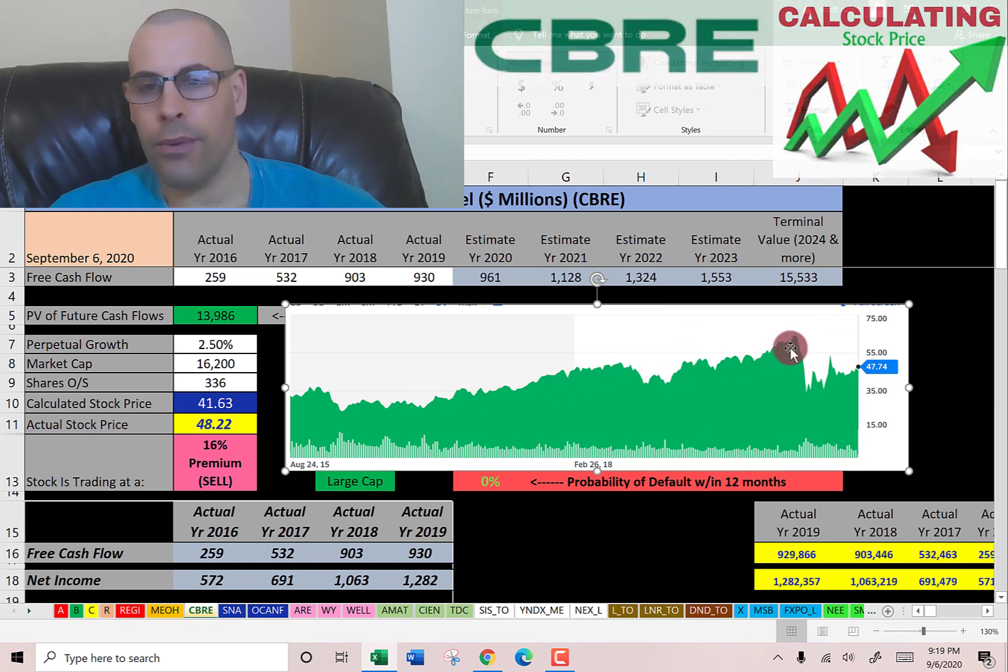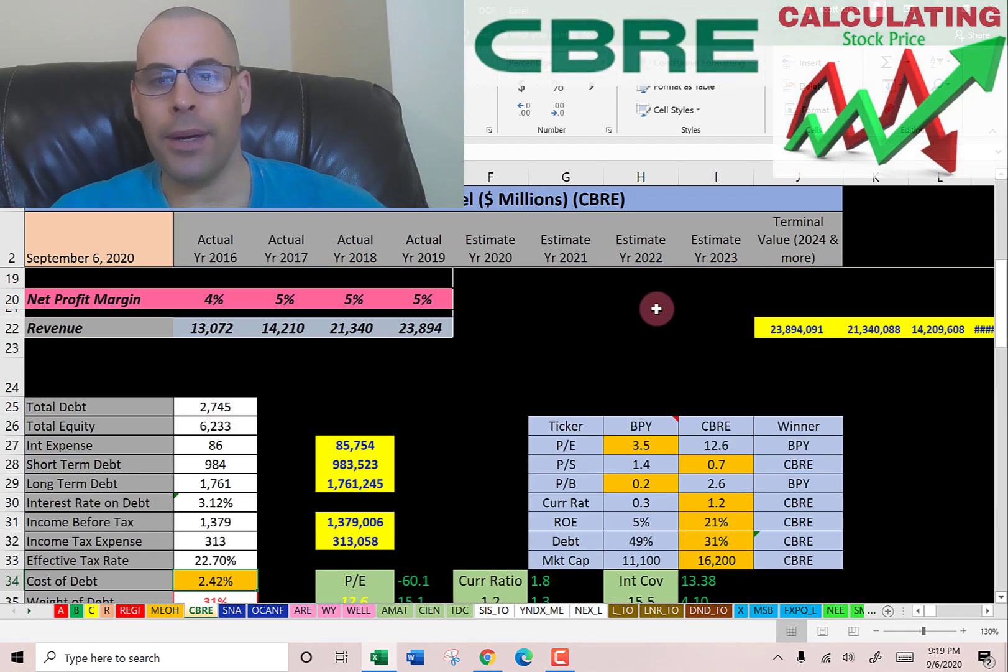Looking at where the stock has been trading the past few years, it was doing well until coronavirus hit — then it dropped. It came up a bit but came back down. It seems like it could be a good value if you believe the commercial real estate industry is going to be strong in the next few years. Let's look at their financial ratios.